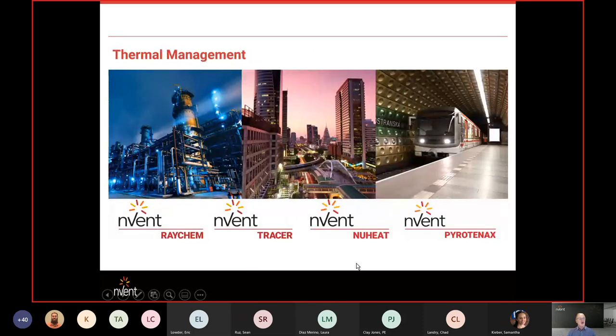For thermal management, Raychem is probably the most popular brand within this group — that covers all our self-regulating cables, controllers, and self-limiting cables. INVENT Tracer is the non-union labor arm providing turnkey installations including heat trace, insulation, and power distribution. Nuheat is our floor warming brand for residential and commercial customers, and Pyrotenix is our MI cable brand for both heating and fire-rated wiring applications.